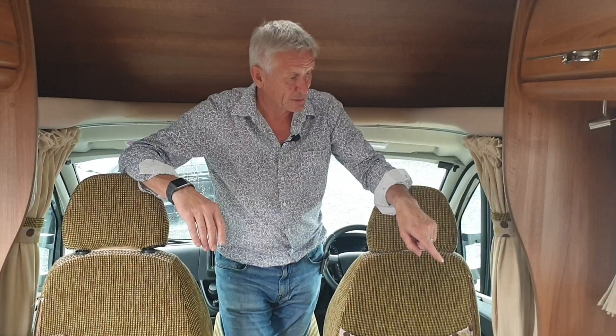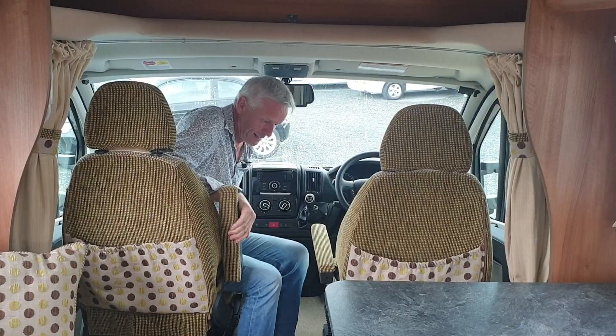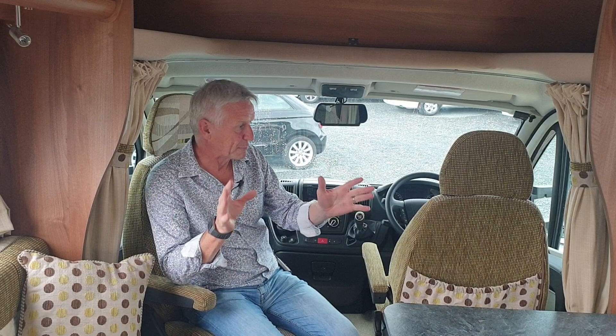Of course you don't have to have the table there at all — you can take it out and get these seats into a position where this all swivels around and you can have quite a nice social space. That seat swivels around as well — absolutely fantastic. I love the upholstery in here as well. Nice colours, it's bright, it's airy.